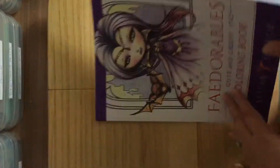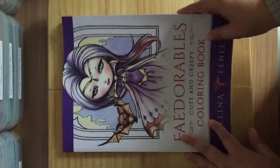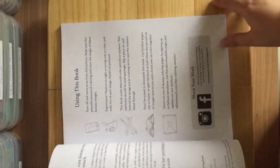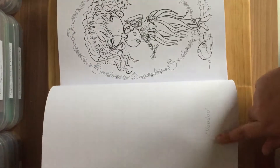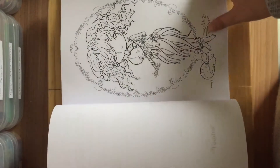As always with Selina's books, they are pretty thick but you get two of each picture. So I'm just going to start flipping through. They're all like one-sided pages, they're not double pages. As always, she always puts name to picture on the back of each page.